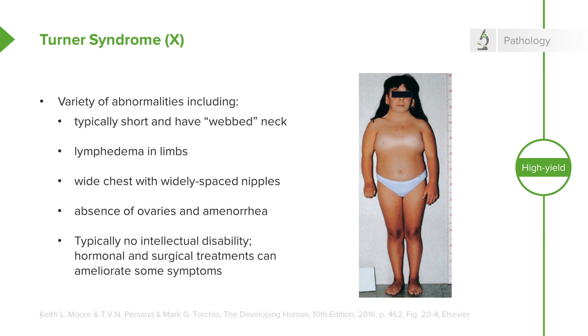These people have no major intellectual disability, and hormonal treatments or surgical treatments can deal with the other sequelae of Turner syndrome, giving normalcy and functionality to people with this condition.